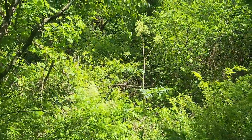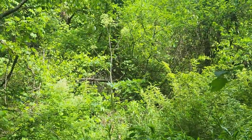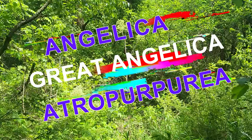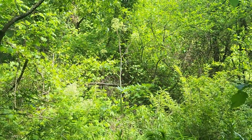I was just hiking and thought I'd cover something in the Apiaceae. Check out this giant back here. This is Angelica atropurpurea, otherwise known as the Great Angelica. Let's go take a look.